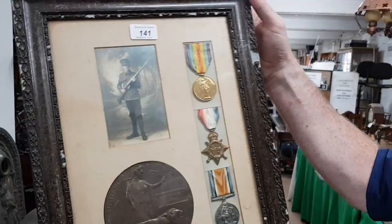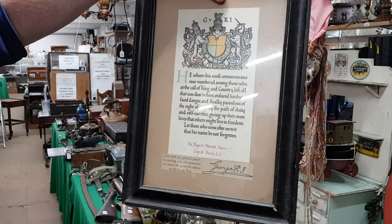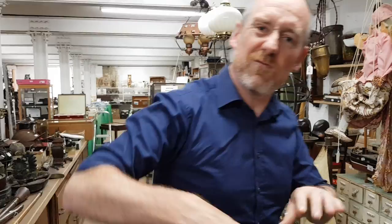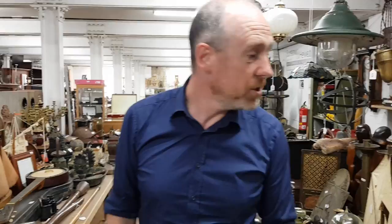Another frame to go with it, which is the memorial scroll with the medals. It's a scroll from the King to say grateful thanks for his life, and he was in the Oxford and Buckinghamshire Light Infantry. So those two frames go together — really interesting lot, isn't it? You don't often see any framed like that. They're probably going to make £150 to £200 or so, but should be quite popular things.